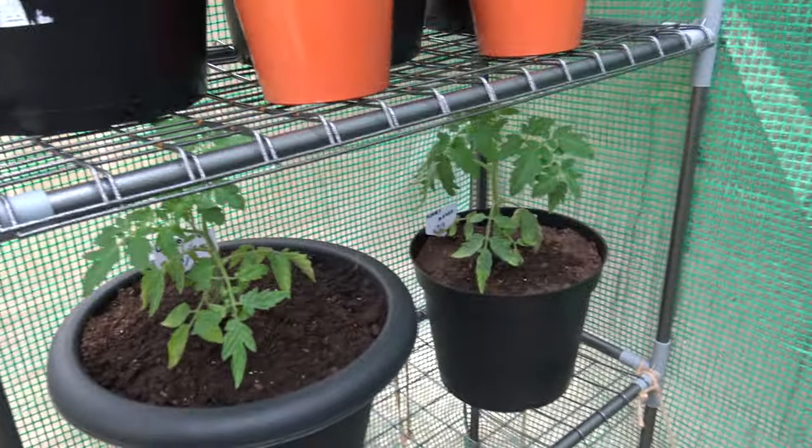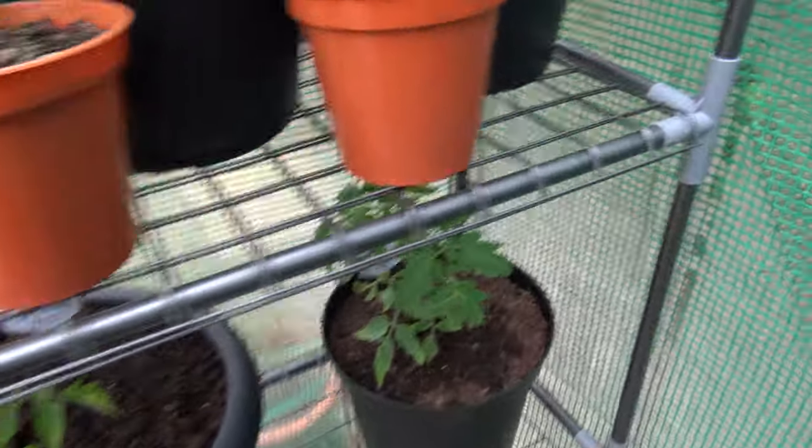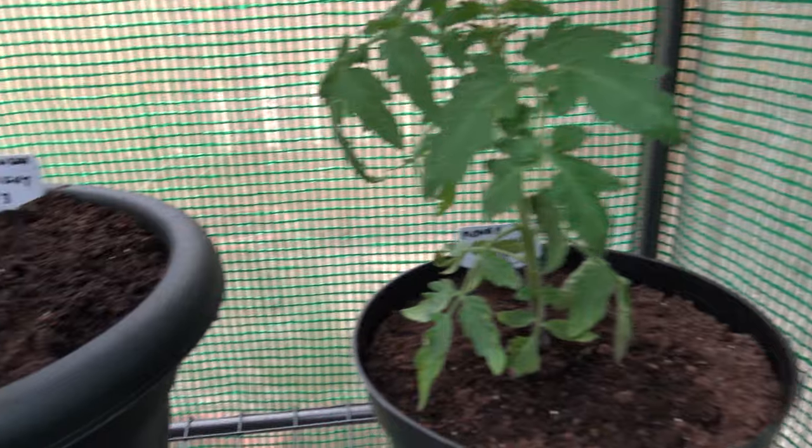What we've got down there — Gardeners Delight. They're going to have to be moved to another shelf as well because they're getting too big. Another Gardeners Delight.